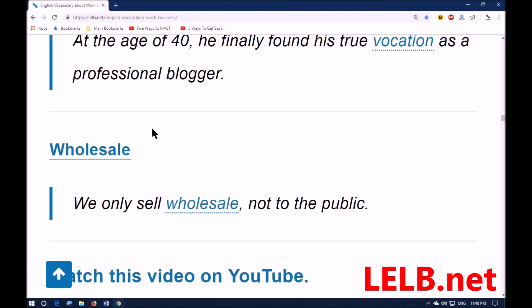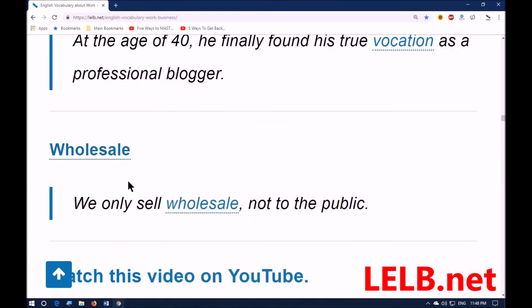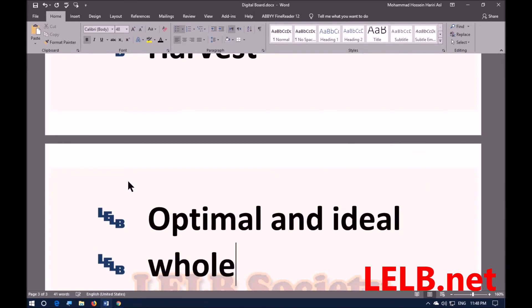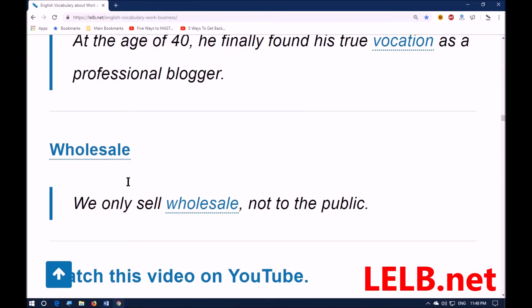The last word is 'wholesale.' Wholesale means selling goods in large amounts or quantities at low prices to shops and businesses, rather than selling goods in shops to customers individually and one by one — so the opposite is retail. For example: we only sell wholesale, not to the public.